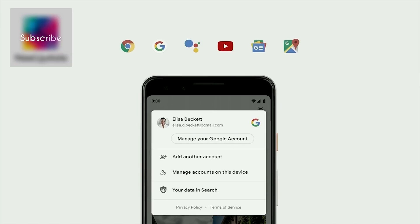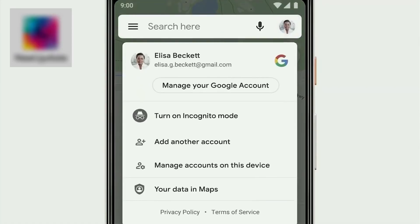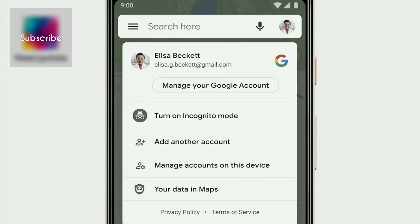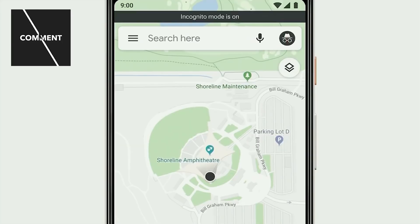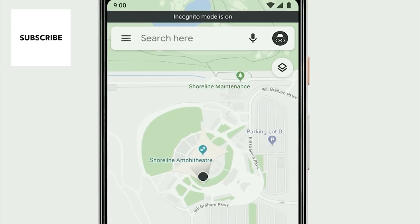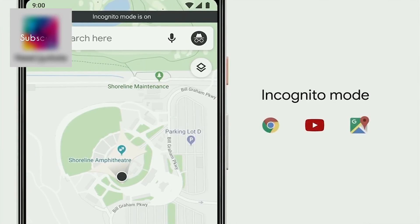And speaking of Maps, if you tap on your profile photo, in addition to finding easy access to your privacy controls, you'll find a new feature: Incognito Mode. Incognito Mode has been a popular feature in Chrome since it launched, and we are bringing this to Maps. While in Incognito in Maps, your activity — like the places you search and navigate to — won't be linked to your account. We want to make it easy to enter in and out of Incognito, and Maps will soon join Chrome and YouTube with support for Incognito. We'll be bringing it to Search as well this year.